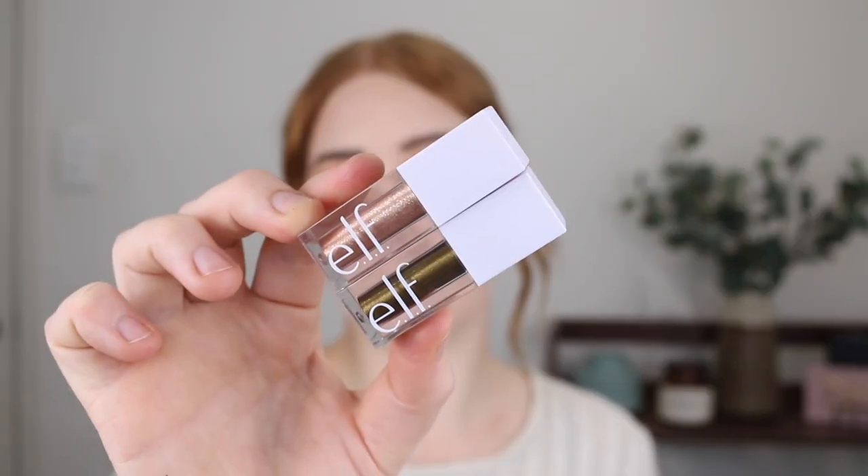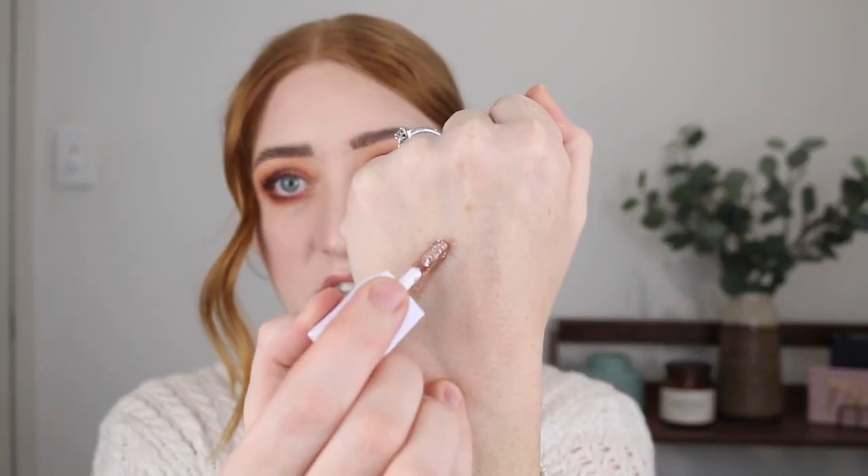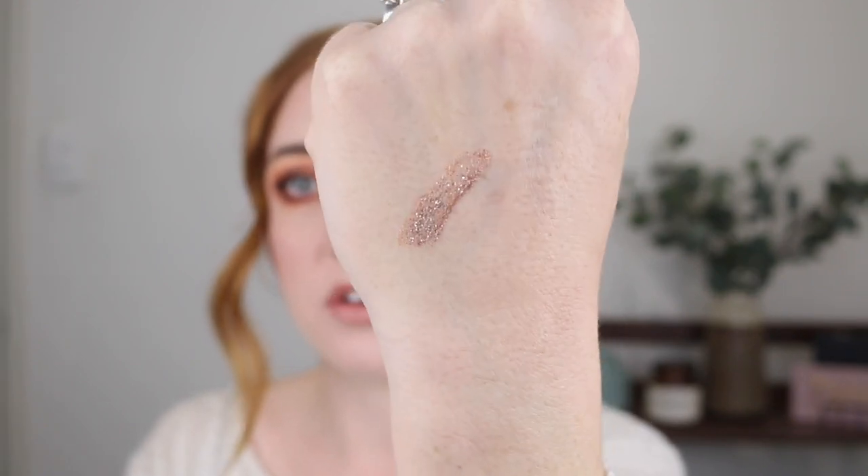Next I have these liquid glitter eyeshadows by e.l.f. and I freaking love these. The first shade I have is Flirty Birdie — a beautiful bronze with a silver glitter that just looks so pretty. These are so comparable to the Stila liquid glitter eyeshadows. They are super pigmented and they give such a beautiful shimmer.